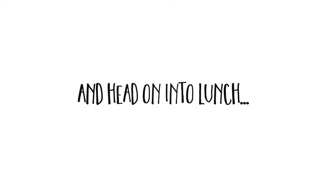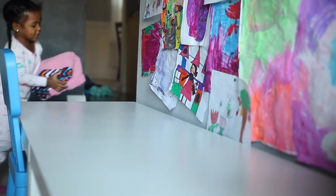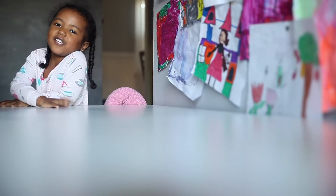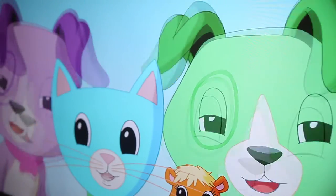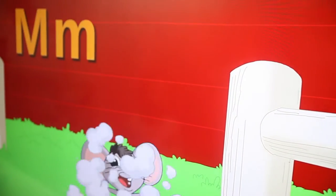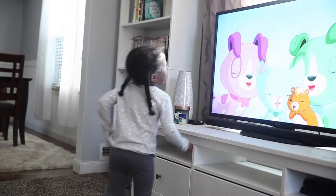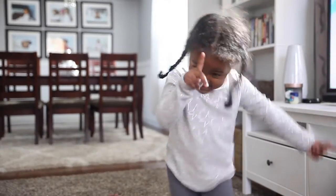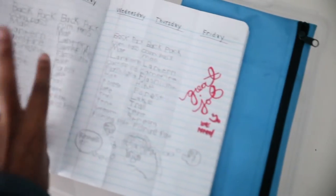I head on into the classroom. These are the things that we try to get done every day. All of my babies learn their letters and their letter sounds from LeapFrog, so we put that on for her every morning so she can get her wiggles out and get her letter sounds and letter knowledge in. She's hilarious, you guys.